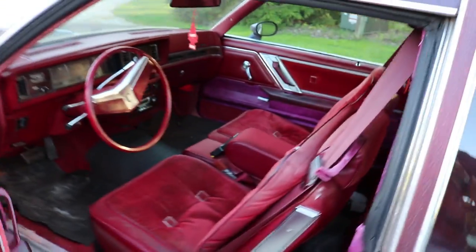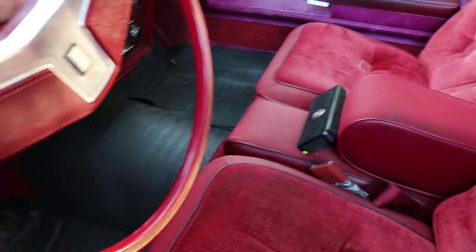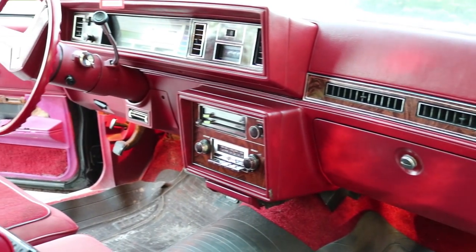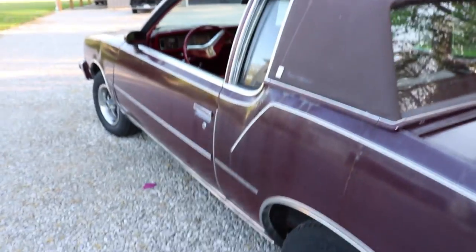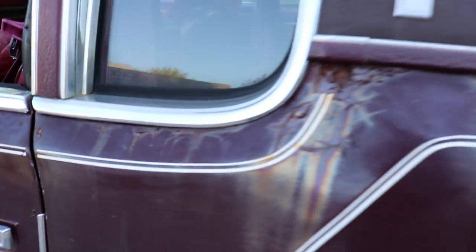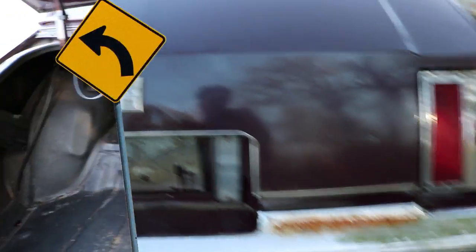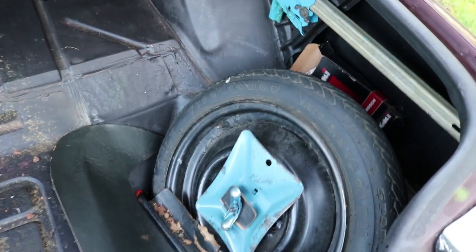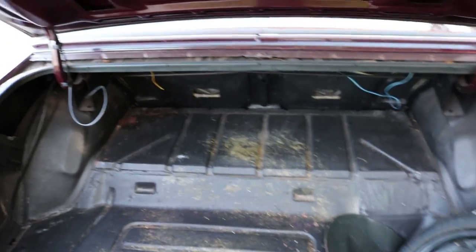The doors open and close very nicely. The dashboard actually doesn't have any cracks at all — very nice shape. Opening up the trunk, it does have a couple of rust spots here and there, not really too bad for the age of the car. The trunk needs some trunk carpet, but it's very clean — no rust holes, the jack is in place, everything is there. Just a pretty nice, untouched car, which is what I look for when I buy these.